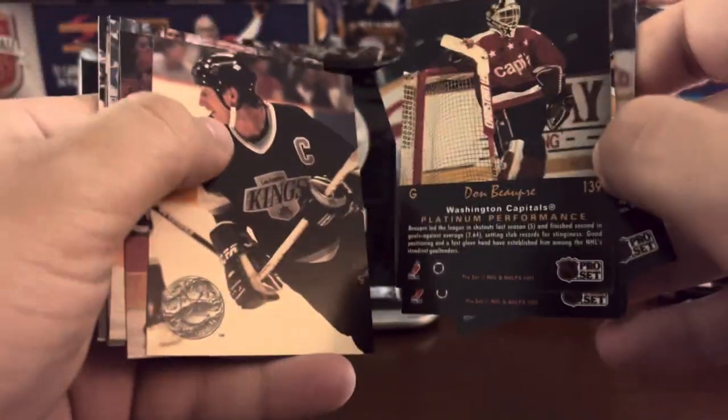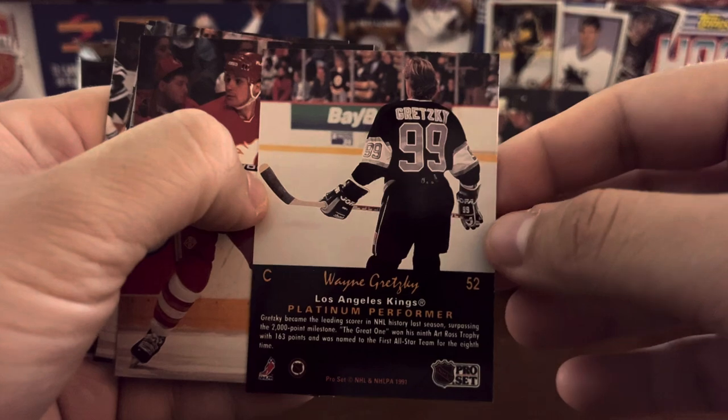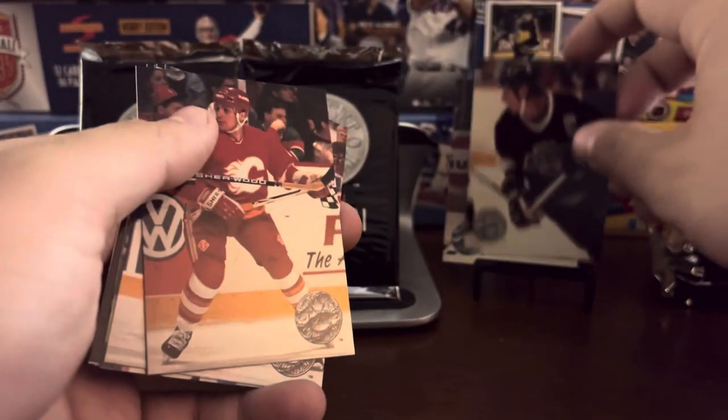Wendell Clark. Don Beaupre. The great one himself — Wayne Gretzky. Take a look at the back there. I like that — that should have been on the front, to be honest. Nice shot there. I like the back of the jersey.